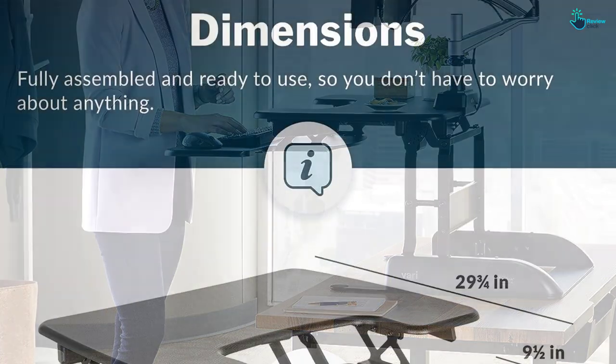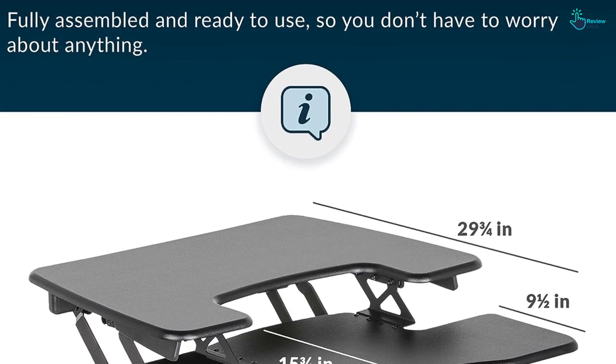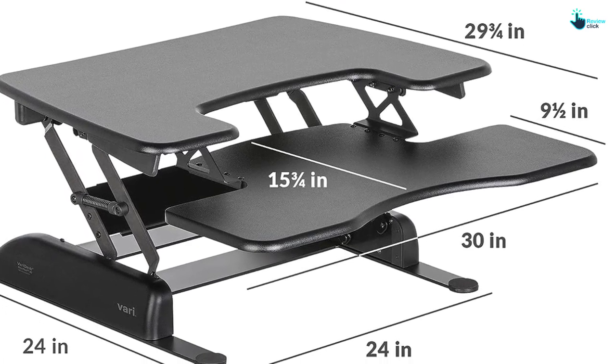If your work setup has a lot of equipment, this may not be the pick for you. Varidesk models also come equipped with a 30-day risk-free warranty and a 5-year limited warranty, so you can test the desk for yourself before making the commitment.